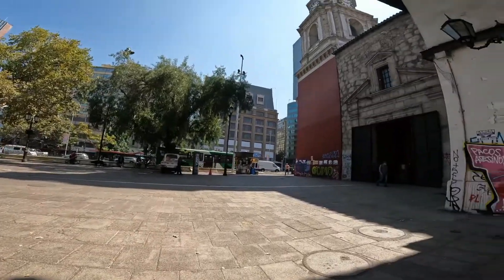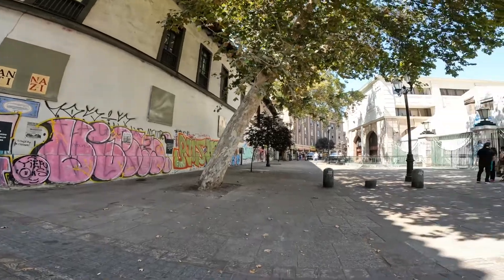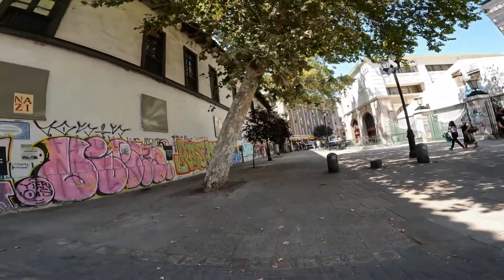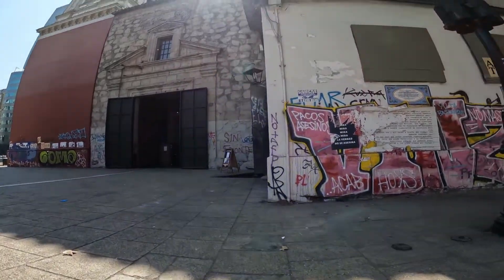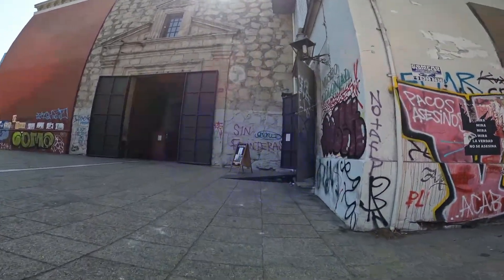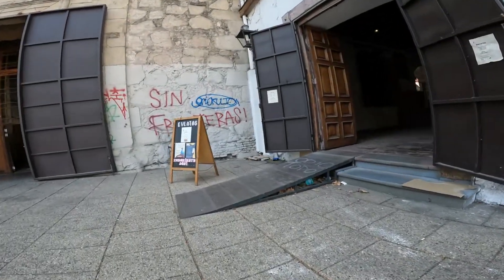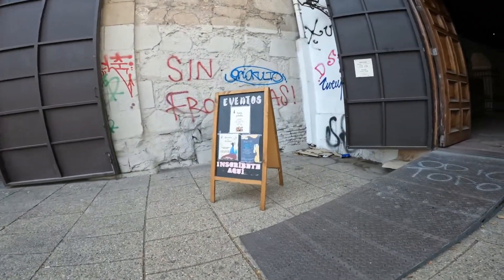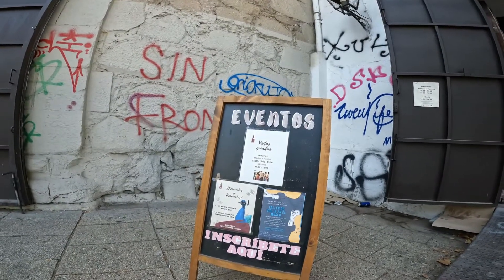Hi everyone and welcome back to the Chile Full Guide. Today I want to tell you about another church in Santiago, Chile. This one is called San Francisco Church — in Spanish, Iglesia de San Francisco. It's a Franciscan church located on Avenida Libertador General Bernardo O'Higgins in the downtown of Santiago. The church was created in 1622.